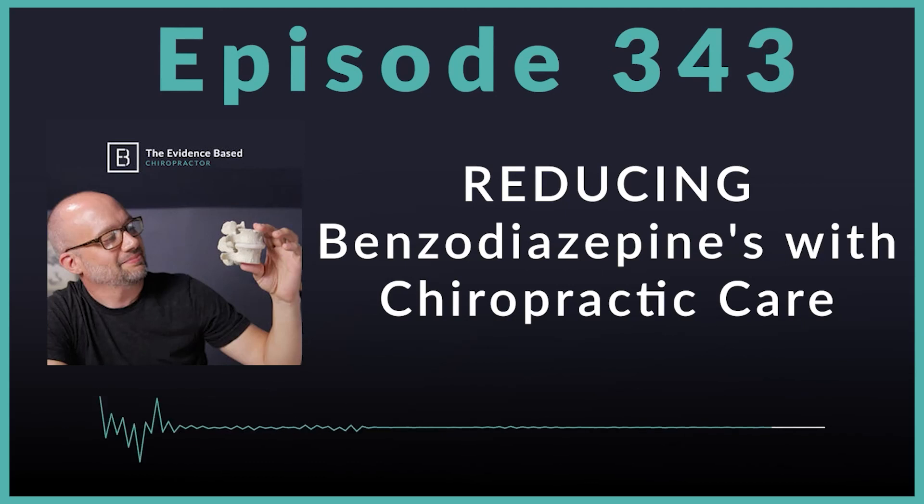Before we wrap up today, I want to talk about PowerStep. PowerStep are the orthotics I use myself — my father has used them with great success. They're created by a podiatrist over 30 years ago. For listeners of the Evidence-Based Chiropractor podcast, PowerStep is willing to hook you up with a free sample pair at pro.powerstep.com/sample. Fantastic orthotics — I can't speak highly enough about them.